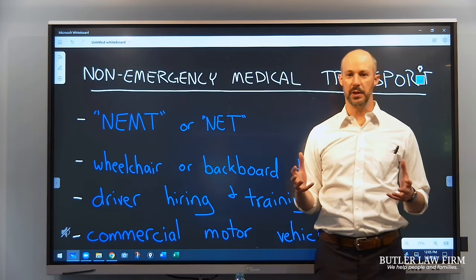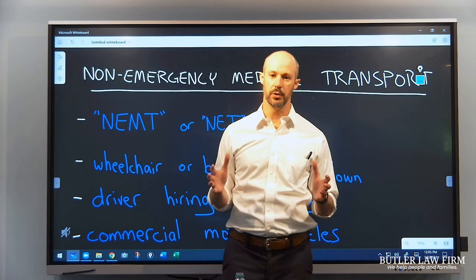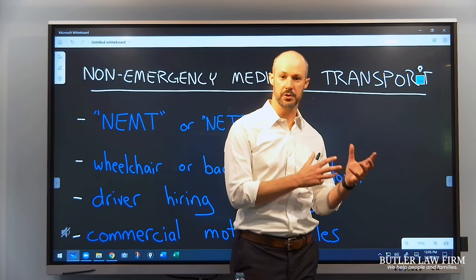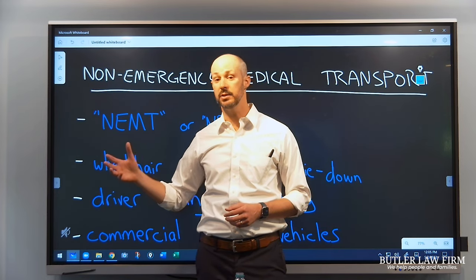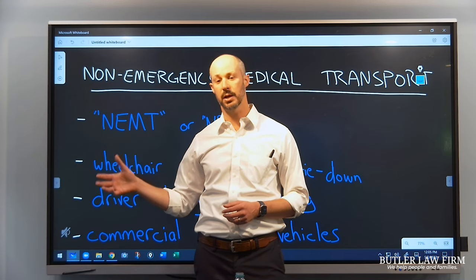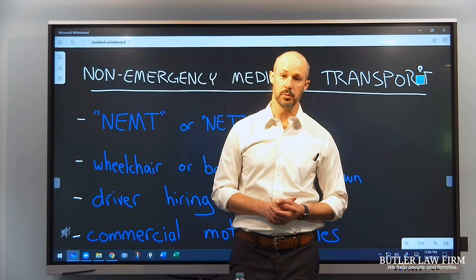An important thing to think about in these NEMT van cases is that these aren't folks who are in a hurry. An ambulance has to pick someone up in a distressed situation and rush them to a hospital. But the driver of an NEMT van is not in a rush — they've got the time to be safe and to strap someone down correctly. If they don't do that, the consequences can be really bad.